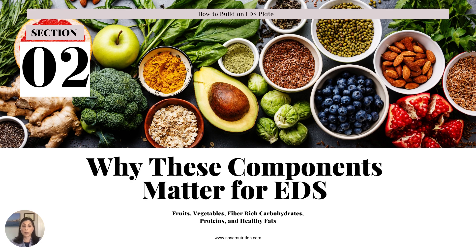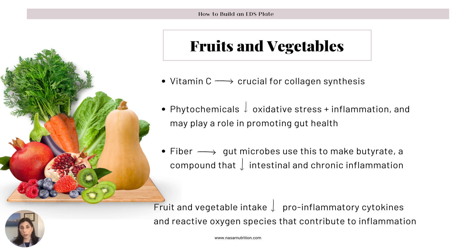So why do all these components matter for EDS? For fruits and vegetables, one of the biggest ones for EDS is vitamin C — we need that for collagen synthesis. We know that we don't make collagen very well, we make it defectively. So it's important to get enough vitamin C so that even though you're going to make it defectively, at least you have enough to synthesize what collagen you do need. Phytochemicals reduce oxidative stress, they're found in fruits and vegetables, they reduce inflammation, and they are important for gut health as well. The fiber in fruits and vegetables is really important for the GI microbiome.